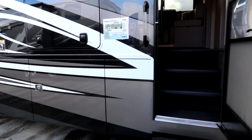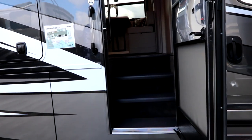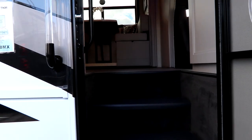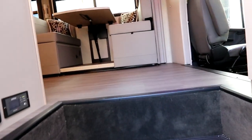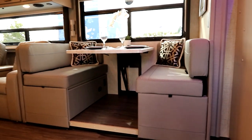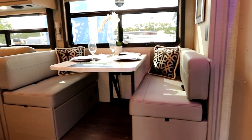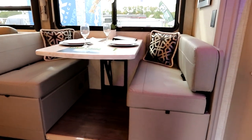Before we take a walk outside, let's look inside at some of the features of this Pasadena. You get a 100 watt solar panel on board, which will allow you to charge batteries if you're boondocking. Of course you'll also have a generator — I believe that's an 8,000 watt generator on this unit.